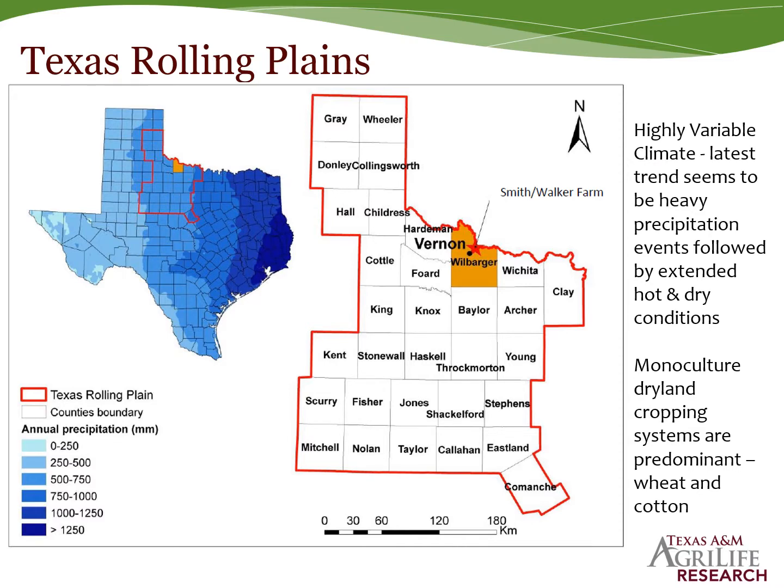The research I will be sharing is from the Texas Rolling Plains region — a similar but slightly wetter environment compared to the Southern High Plains. We do have a highly variable climate; lately, very heavy precipitation events followed by extended hot and dry conditions have been the norm. Monoculture dryland cropping systems are predominant, those being wheat and cotton systems.